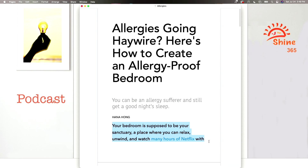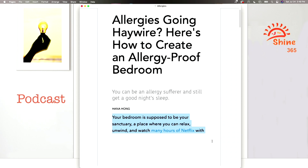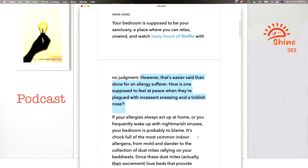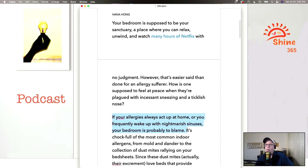Your bedroom is supposed to be your sanctuary, a place where you can relax, unwind, and watch many hours of Netflix with no judgment. However, that's easier said than done for an allergy sufferer. How is one supposed to feel at peace when they're plagued with incessant sneezing and a ticklish nose? If your allergies always act up at home or you frequently wake up with nightmarish sinuses, your bedroom is probably to blame. It's chock full of the most common indoor allergens, from mold and dander to a collection of dust mites rallying in your bedsheets.